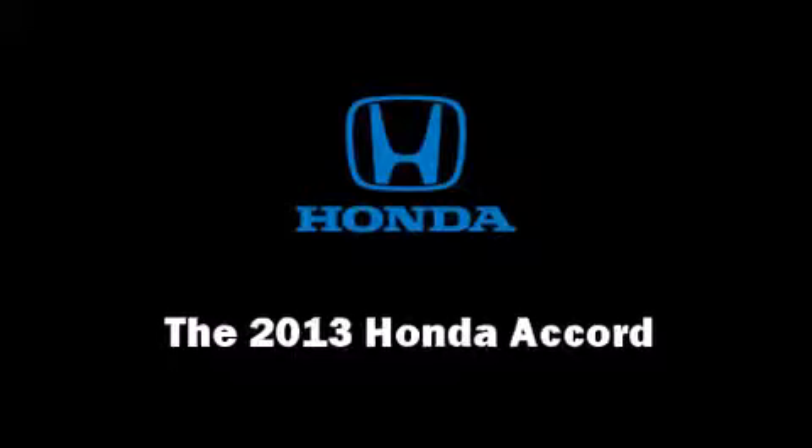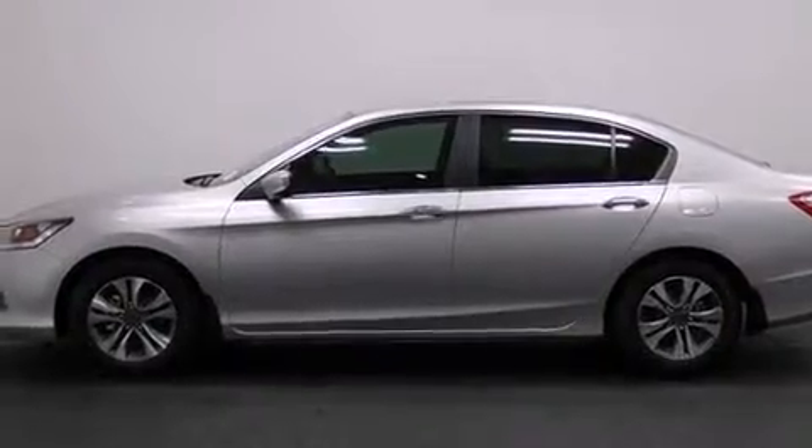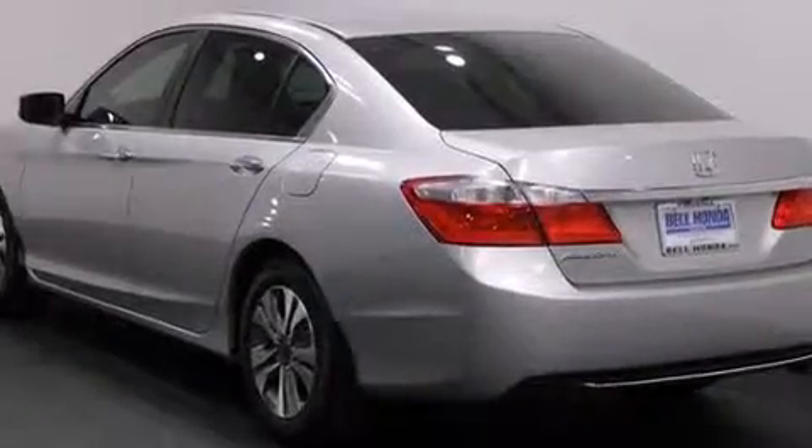Treat yourself to a test drive in the 2013 Honda Accord. This four-door, five-passenger sedan provides a satisfying ride for all passengers.